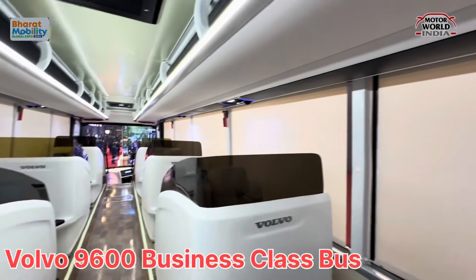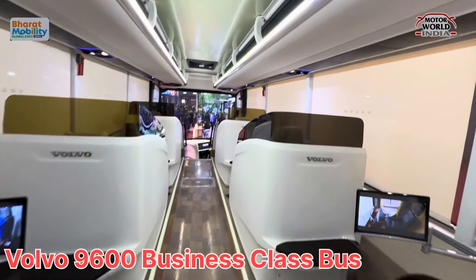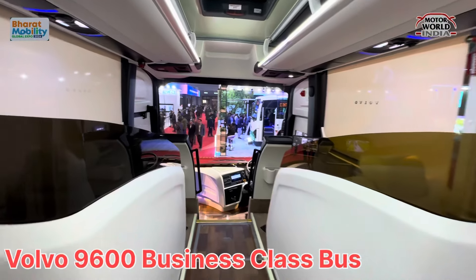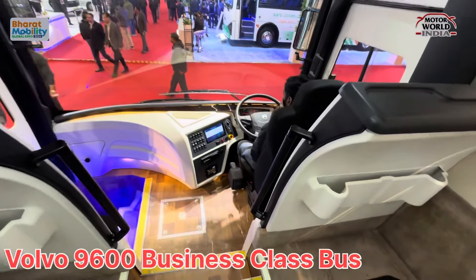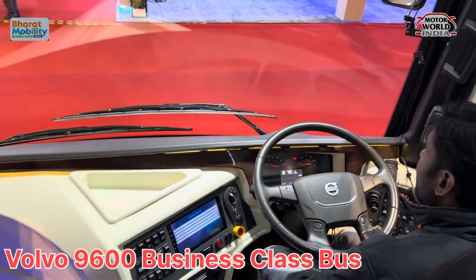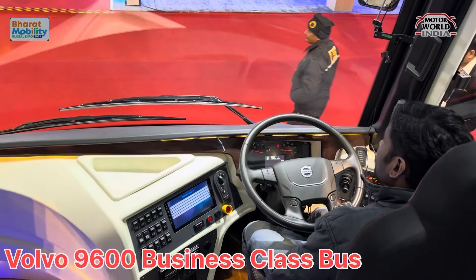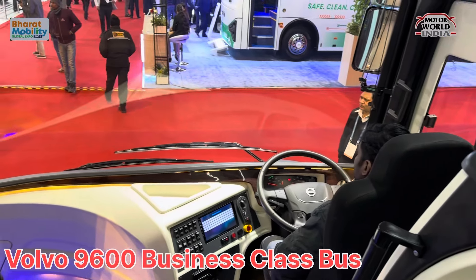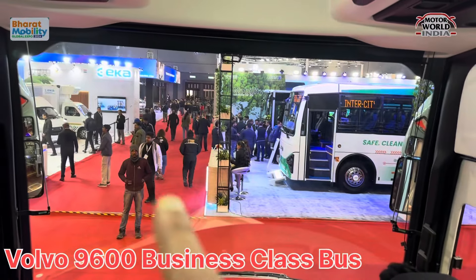This is the Volvo 9600. And this is the driver cabin — futuristic, a futuristic cabin. Digital instrumentation. I don't know how difficult it will be to drive this bus. The glass is massive, huge.